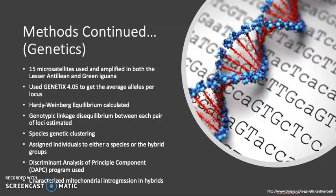For genetic analysis, they used 15 microsatellites amplified for both the Lesser Antillian and green iguanas. They used a genetics program to estimate the average number of alleles per locus for both species as well as the hybrids. They also performed a deviation from Hardy-Weinberg equilibrium calculation and genotypic linkage disequilibrium between each pair of loci. They also did a species genetic clustering with K set as 2, making 10 independent runs to analyze. They performed a discriminant analysis of principal components to investigate the population genetic structure between each species as well as between populations within species, and finally characterized mitochondrial introgression for the hybrids.